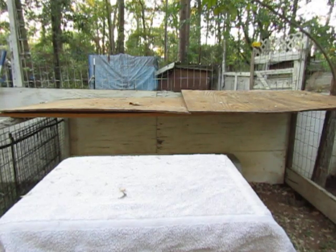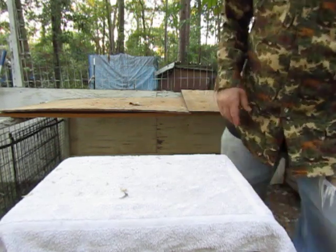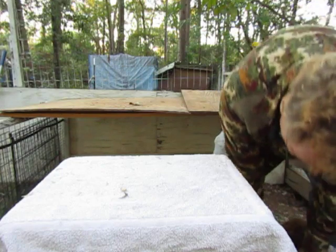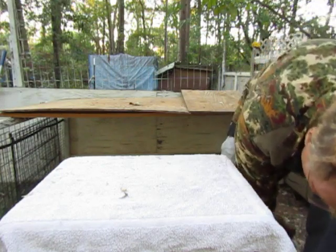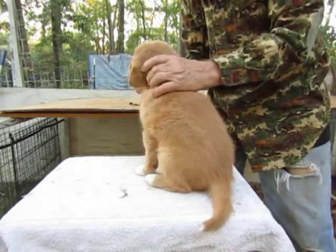Welcome to Tall Pines Tollers. It's getting dark so we better finish up with our puppies today. Today is Monday and the puppies are six weeks old. We did all the girls earlier and now it's time to do the boys.